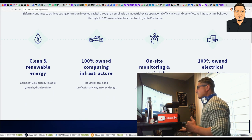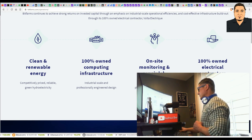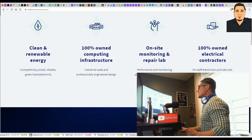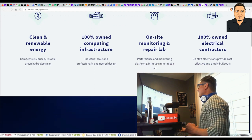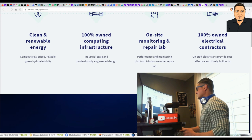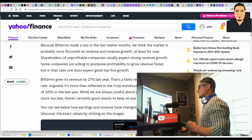BitFarms runs on clean and renewable energy — this is a green company. They have 100% owned computing infrastructure, an on-site monitoring and repair lab, 100% owned electrical contractors, and on-staff electricians who provide cost-effective and timely build-outs. Now, on to some not-so-great news: BitFarms made a loss in the last 12 months.